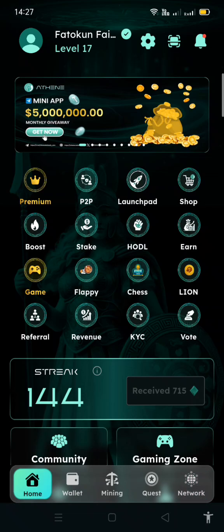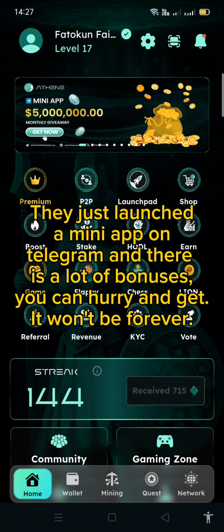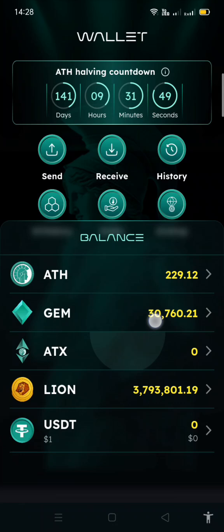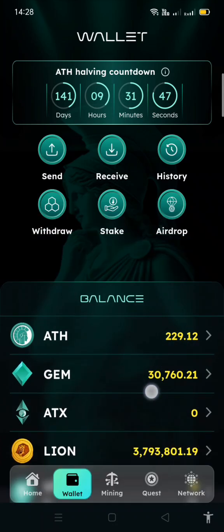There is also an update — they have the Athene mini app, which is a mini app on Telegram. You can join via the link I'm going to send you. That's how to use the main Athene app. Now if you come to the wallet here, you have all your assets.